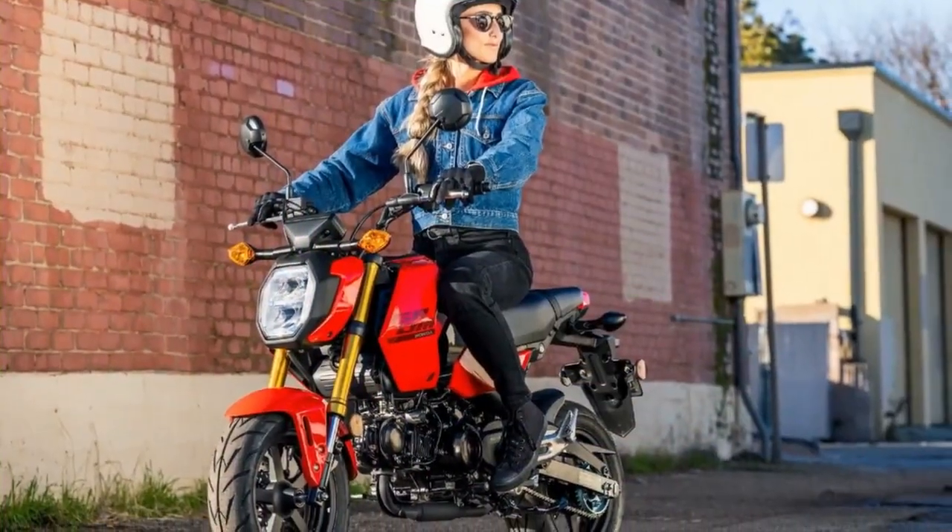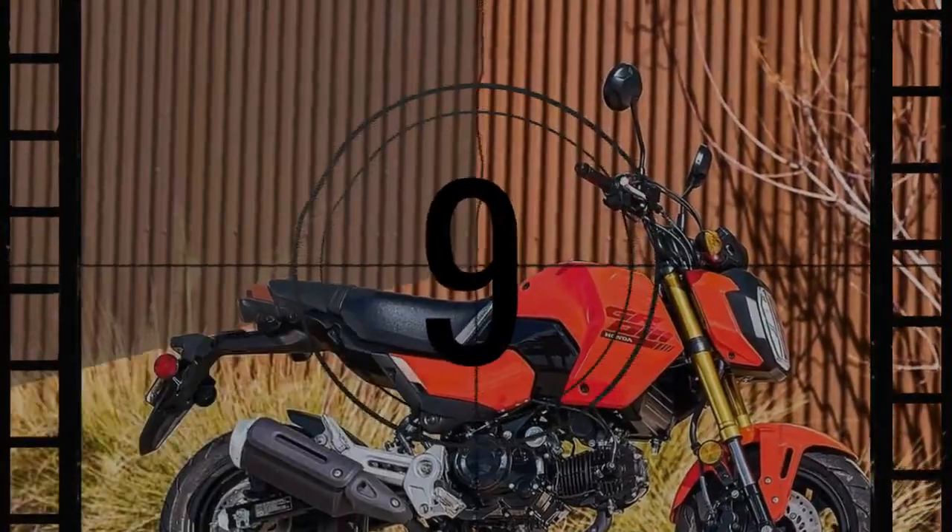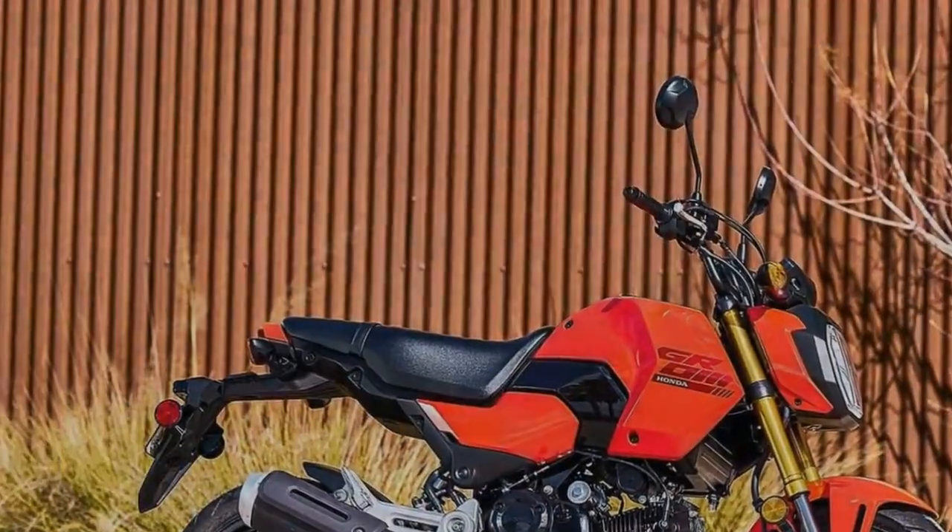Fast forward to the 2025 Grom, which isn't drastically different from the original model or even from the third-generation Grom it's set to replace. The 2025 model retains the same running gear as its predecessor, with updates limited to the following body panels.